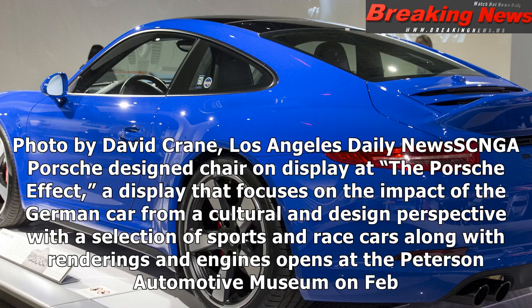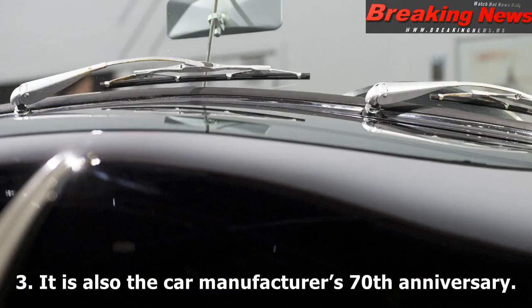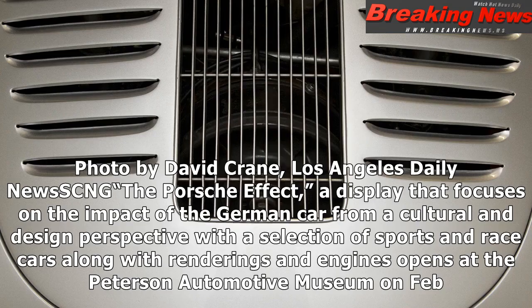The Porsche design chair on display at The Porsche Effect — a display that focuses on the impact of the German car from a cultural and design perspective, where the selection of sports and race cars along with renderings and engines opens at the Peterson Automotive Museum on Feb. 3. It is also the car manufacturer's 70th anniversary.